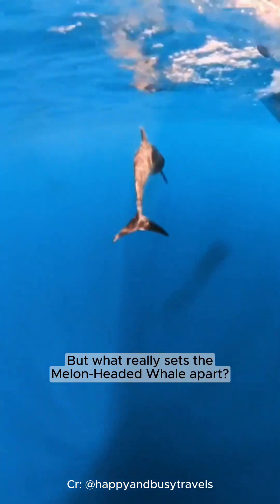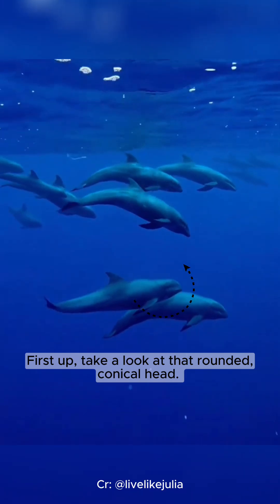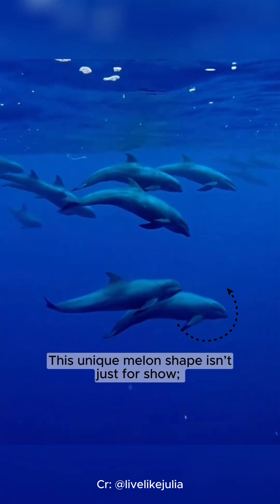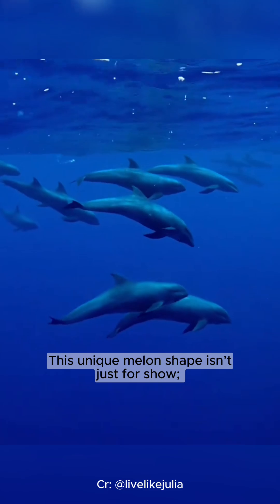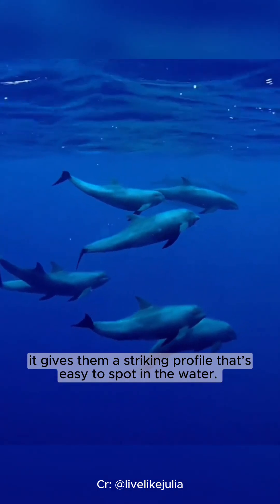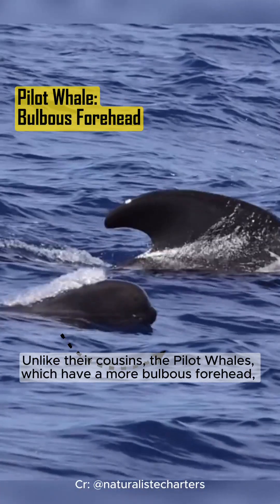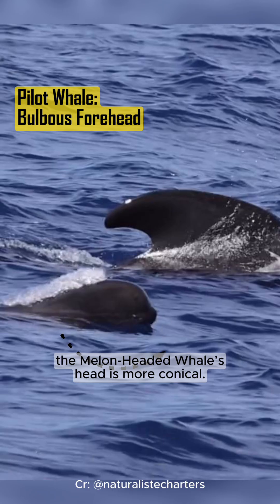But what really sets the melon-headed whale apart? Let's highlight some of their standout features. First up, take a look at that rounded conical head. This unique melon shape isn't just for show — it gives them a striking profile that's easy to spot in the water. Unlike their cousins the pilot whales, which have a more bulbous forehead, the melon-headed whale's head is more conical.